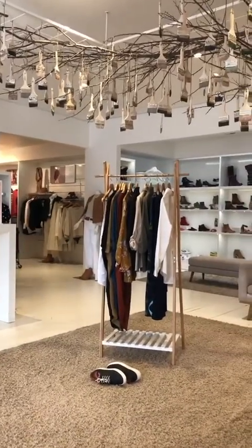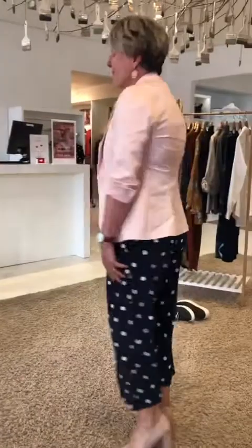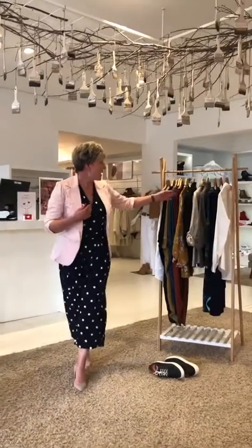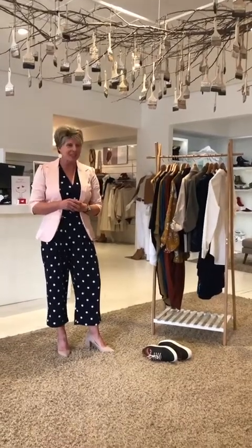Now we have our gorgeous little petite model, Lorraine — we call her Rainy. She did our petite segment. For all you petite girls out there who think you can't wear a jumpsuit — you can! She's wearing the Wrap by Bird Keeper. She's 5'6". She's also wearing a Bird Keeper Everyday Blazer, available in all sorts of colours that we'll showcase in future videos. It looks great on you, Lorraine!